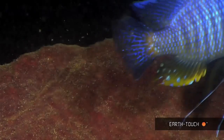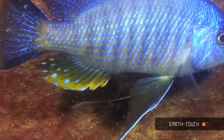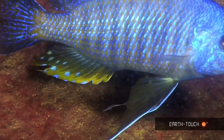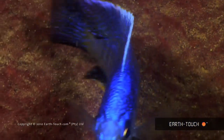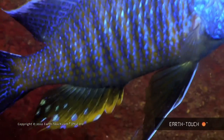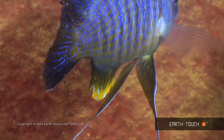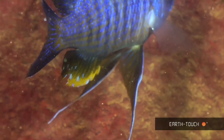Once they've courted a female and she has laid her eggs within a bower, she will pick up the eggs in her mouth to prevent them being predated on, then move towards his anal fin and gently nuzzle it — inspiring him to release sperm. The sperm then go into her mouth and the fascinating process of internal fertilisation takes place.